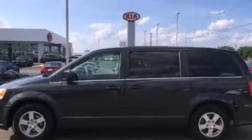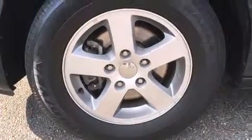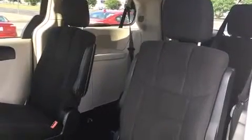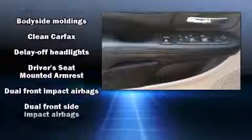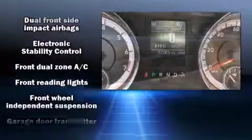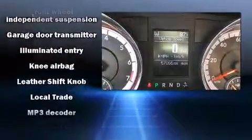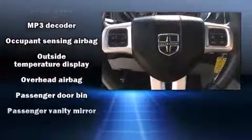Storage solutions are integrated throughout the interior, demonstrating thoughtful attention to detail. Dodge also prioritized safety and security with features such as head curtain airbags, front and side impact airbags, traction control, brake assist, anti-whiplash front head restraints, ignition disabling, and four-wheel disc brakes with ABS.